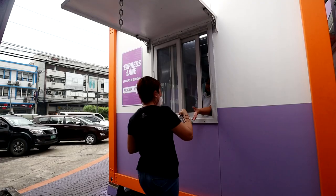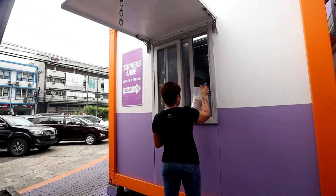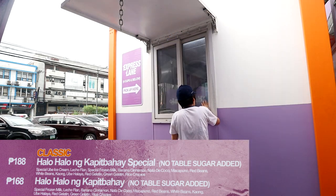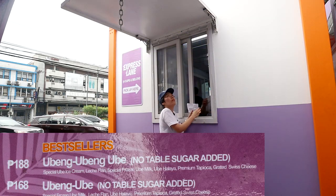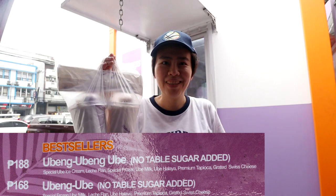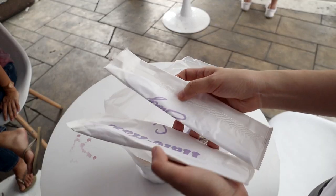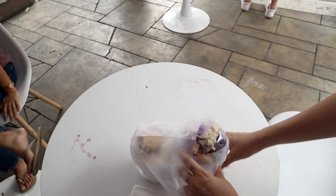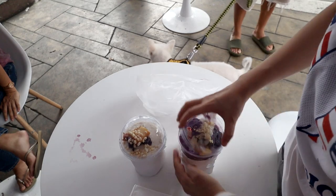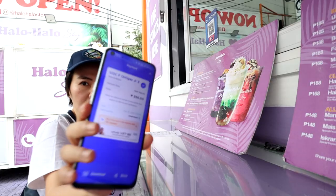You claim your halo-halo from their side window when they call your number. To recap, I got one Halo Halo ng Kapitbahay — neighbor's halo-halo — the special one with no ice cream, and one triple ube, ubing ubing ube. I took some of the ube ice cream from the triple ube order and transferred it to the Halo Halo ng Kapitbahay cup so the ice cream was evenly distributed.